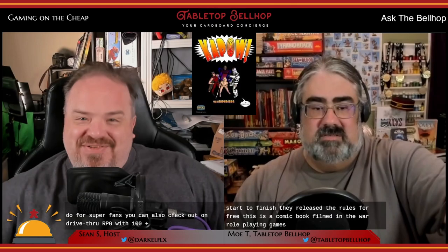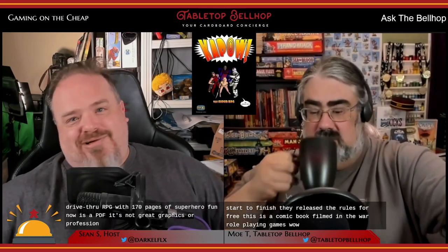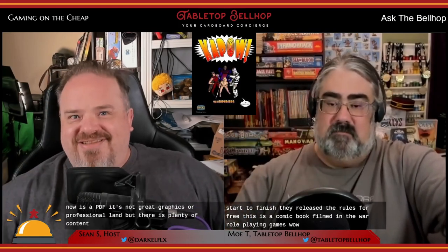For something non-fantasy, you can get the City of Mist Starter Set for free — once the Kickstarter finished, they released the rules for free. This is a comic book film noir role-playing game. For super fans, you can also check out Kapow on DriveThruRPG — with 170 pages of superhero fun. It's a PDF without great graphics or professional layout, but there is plenty of content and guidance to get your original superheroes to the table.